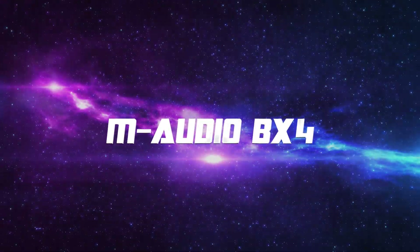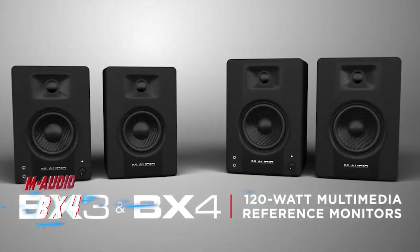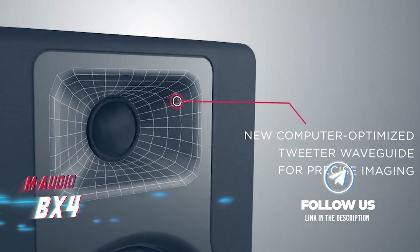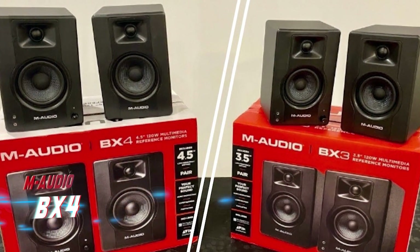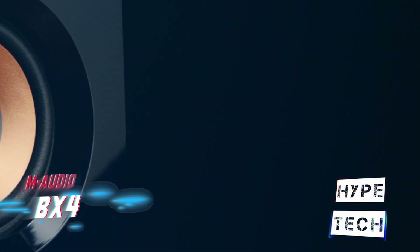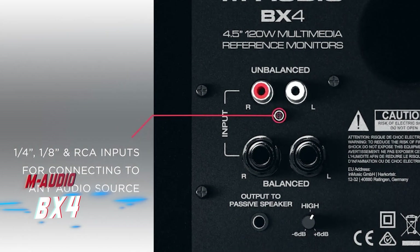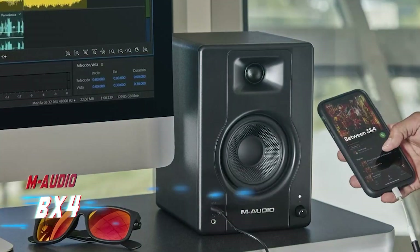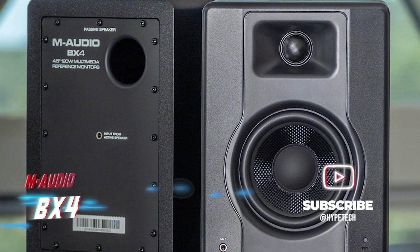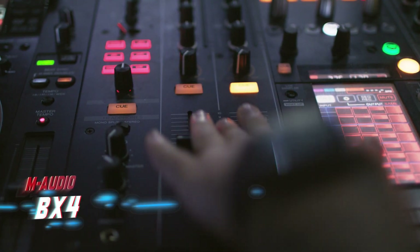Coming in at number 5, the M-Audio BX4. These speakers strike a balance between multimedia speakers and reference monitors, perfect for a small room — easy to set up and delivering crystal clear sound. With 120 watts of power and a 4.5-inch cone, the BX4 features a two-way acoustically inert MDF cabinet with bass-smoothing reflex and punchy Kevlar low-end drivers. Natural silk dome tweeters handle high frequencies with precision for a solid stereo image.